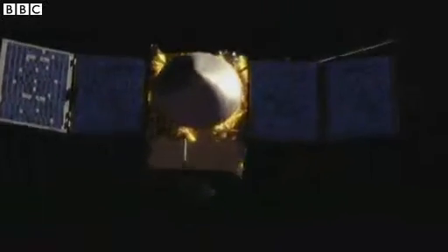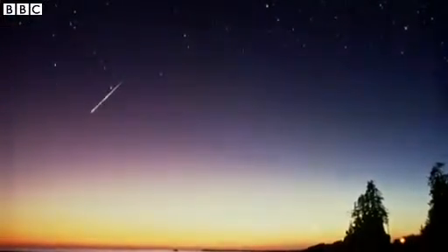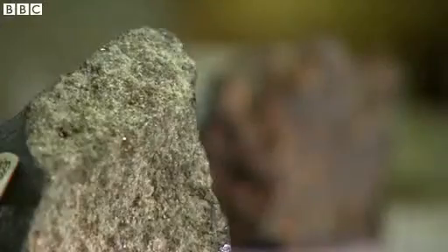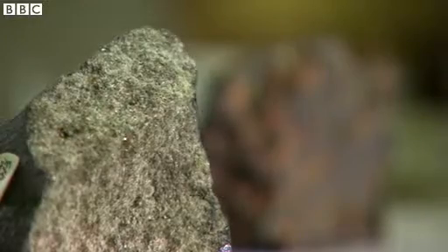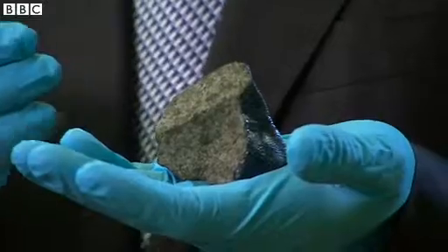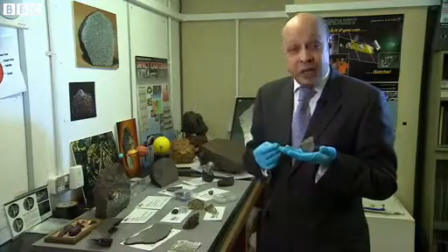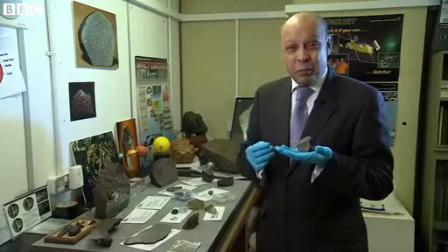NASA's MAVEN spacecraft will spend a year studying the Martian atmosphere. Much of what we currently know about it is from meteorites that have fallen to Earth. This is a meteorite from Mars. Locked inside it is the Martian atmosphere as it was in the distant past. It suggests that it was once more like the Earth's and capable of supporting life.